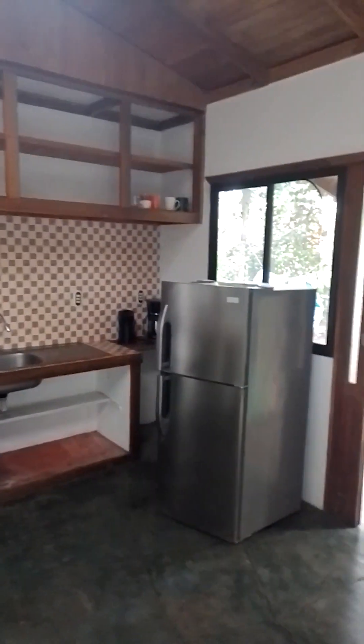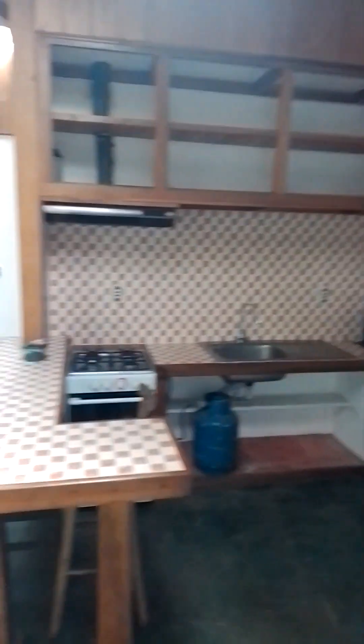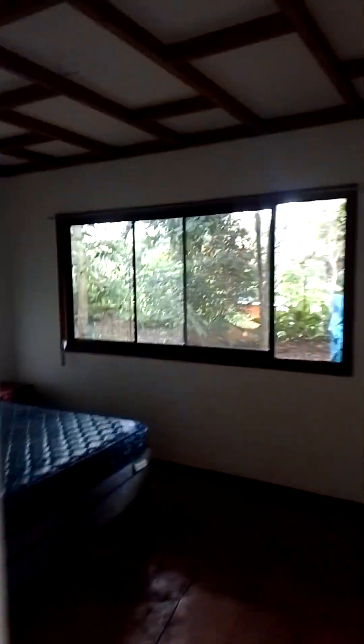What you see is what comes with it: fridge, coffee maker, water pot, and stove. There's a sofa, chair, and table. You've got one small room that can be used as an office, and here you have the main bedroom.